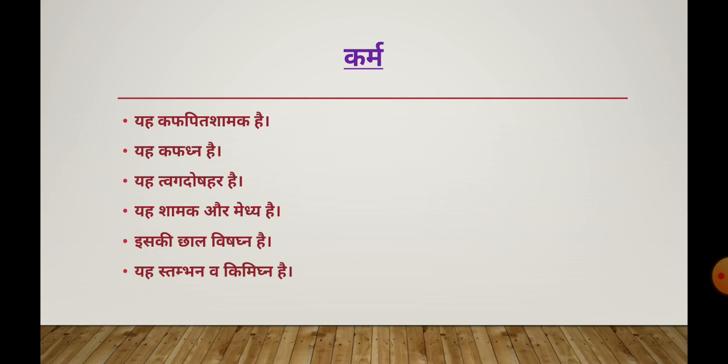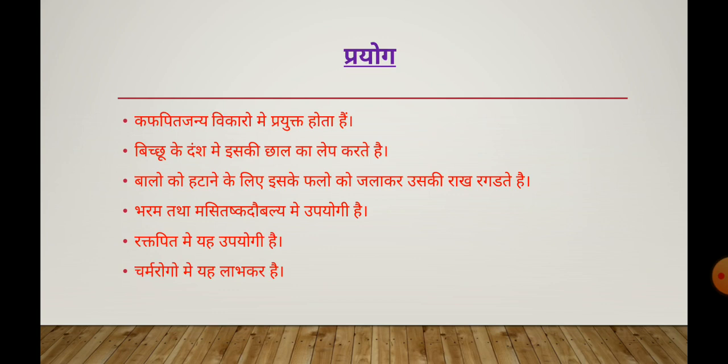Now we talk about its Karma. Looking at its Dosha Karma, it is Kapha-Pitta shamak. In the respiratory system, it is Kapha-ghna. It is Tvacha Dosha-hara, shamak, and Medhya. Its bark is Vijdana. In terms of internal digestion (Aabhyantar Pachana Sansthan), we will talk about this.